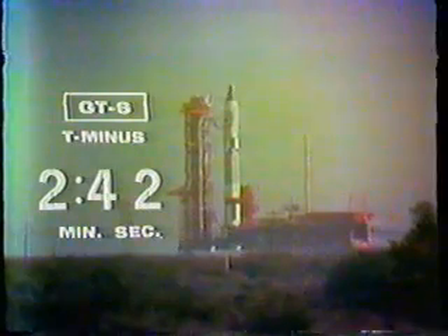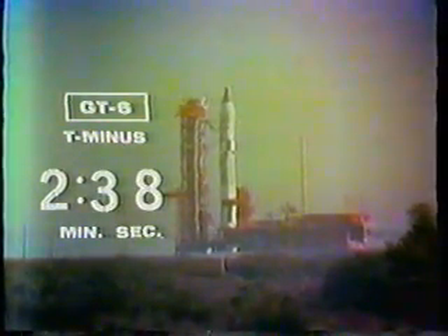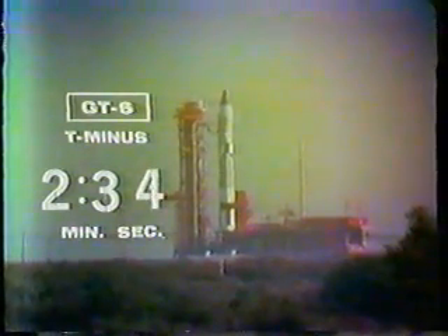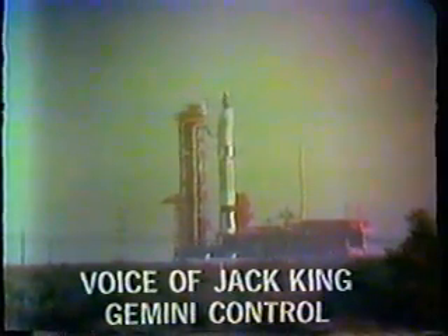This is Gemini Control. We're at T-minus 2 minutes and 45 seconds and counting. Gus Grissom is advised he's received one of his final updates on his computer. His status is go. This is Gemini Control.